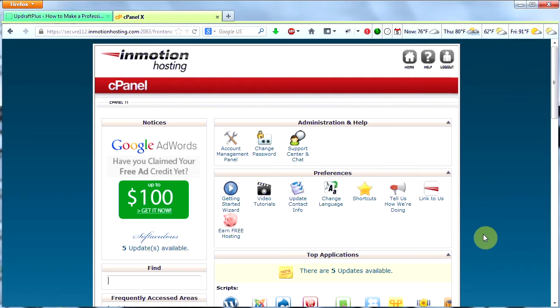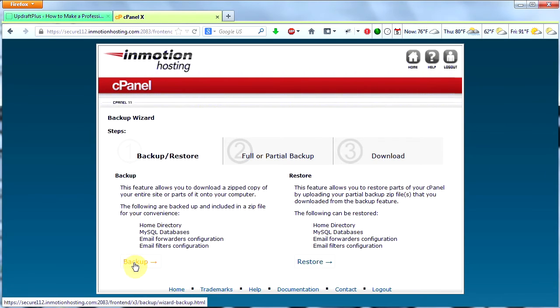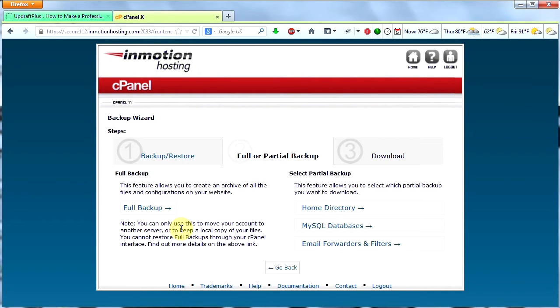If you've signed up with InMotion Hosting, the web host that I recommend in my description, then you have access to cPanel. cPanel is very common for most web hosts, so if you do have a hosted version of WordPress, you probably have access to cPanel. What you need to do is log into your cPanel and then type in backup. Then you'll see the Backup Wizard — go ahead and click on that, then click Backup. You can do a full backup of your website, and that will backup everything, including emails and multiple websites.